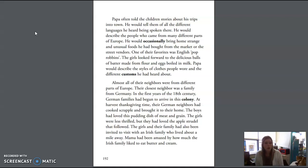The girls and their family had also been invited to visit an Irish family who lived about a mile away. Mama had been amazed by how much the Irish family liked to eat butter and cream.